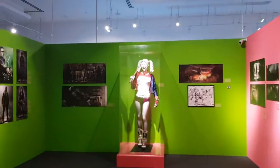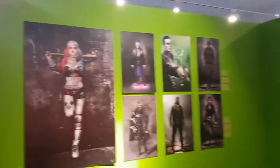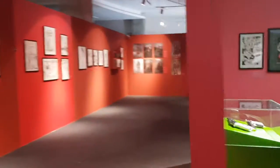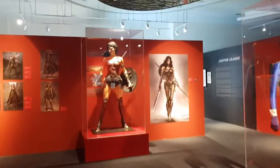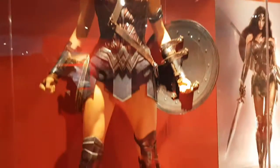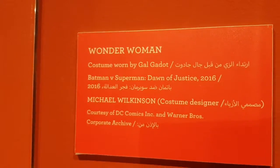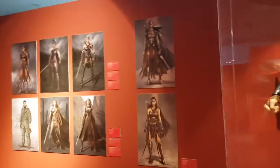This is Margot Robbie's actual costume from Suicide Squad. Plus Gal Gadot — Gal Gadot has a costume from Batman v Superman, Wonder Woman. Here are the outfits worn by Gal Gadot, and one of those items. These designs are all very official.